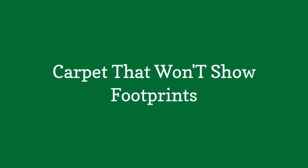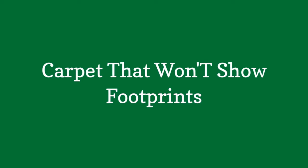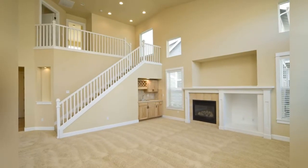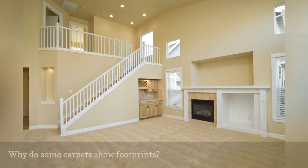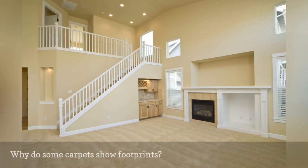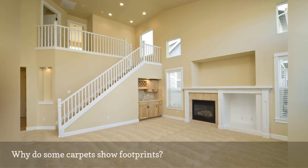Carpet that won't show footprints. To understand why a carpet will not show tracking marks, including footprints, let's first understand why some carpets do. The style of carpet that most commonly shows tracking is a straight saxony.